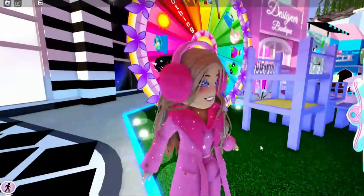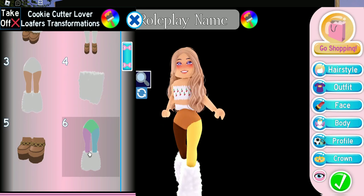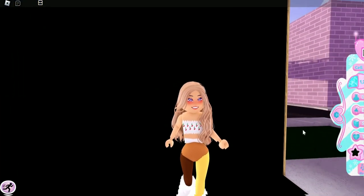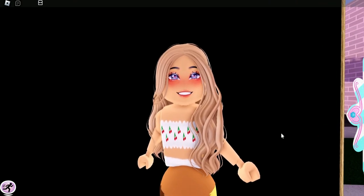Let's go over to the green screen. We have our Cookie Cutter Lover Loafers, and these heels cost us 28,000 diamonds. I'm going to give us an outfit budget of 20,000 diamonds, so we farmed for 20,000 diamonds to make an outfit to go with the Cookie Cutter Loafers.